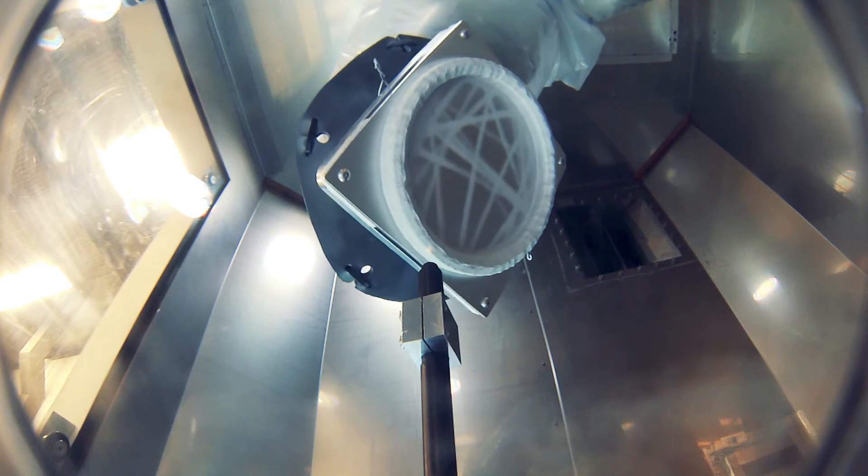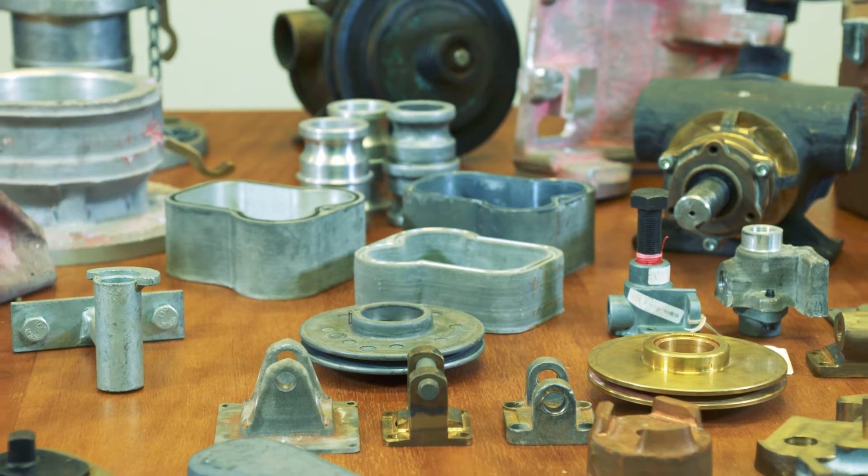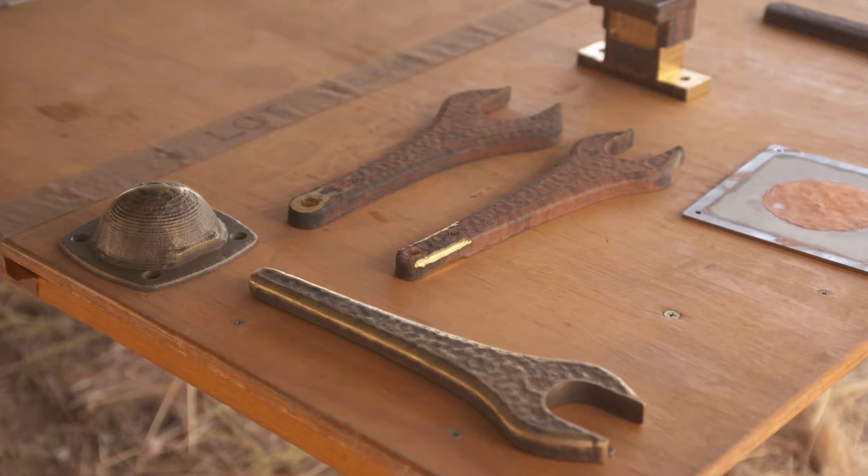The Speed 3D process works with a range of materials, including aluminum 6061, copper, aluminum bronze, stainless steel, and much more.